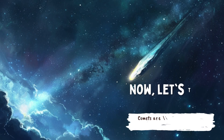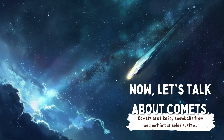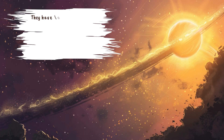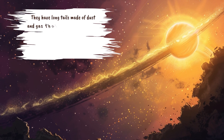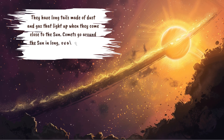Now, let's talk about comets. Comets are like icy snowballs from way out in our solar system. They have long tails made of dust and gas that light up when they come close to the sun. Comets go around the sun in long oval paths and can take many years to finish one trip.